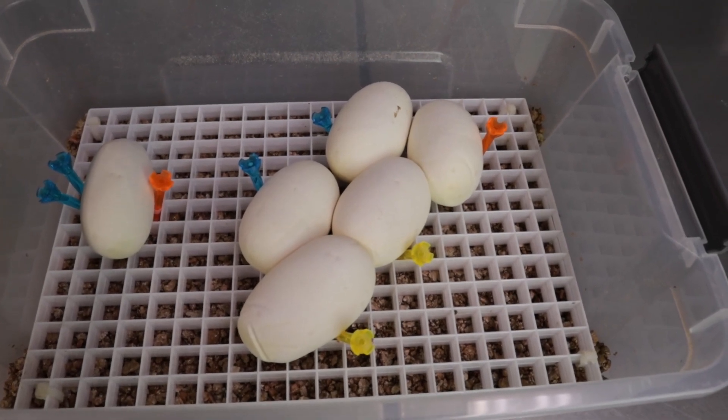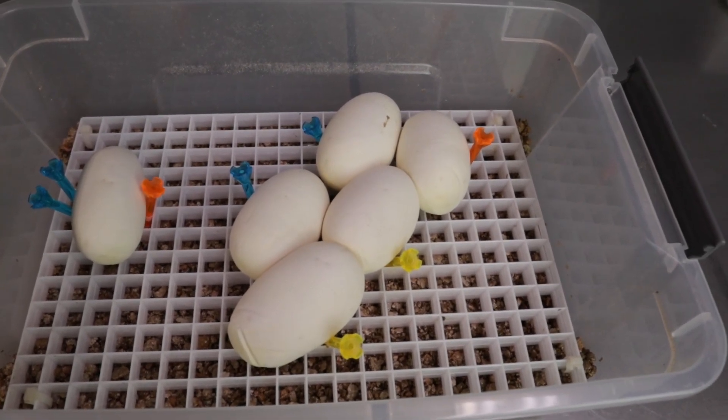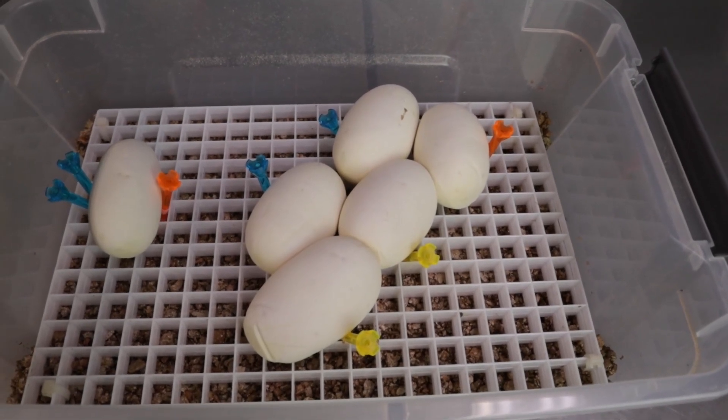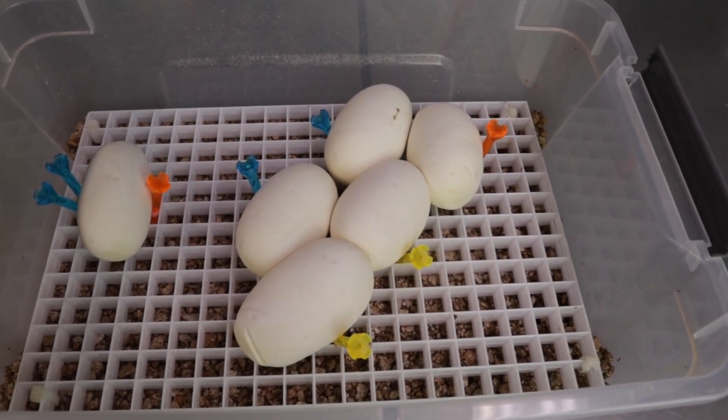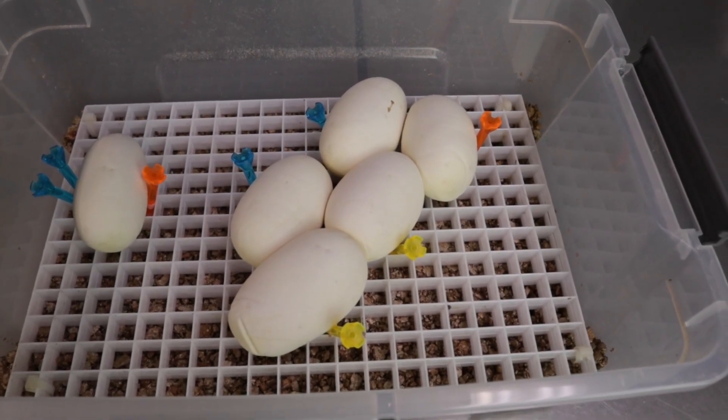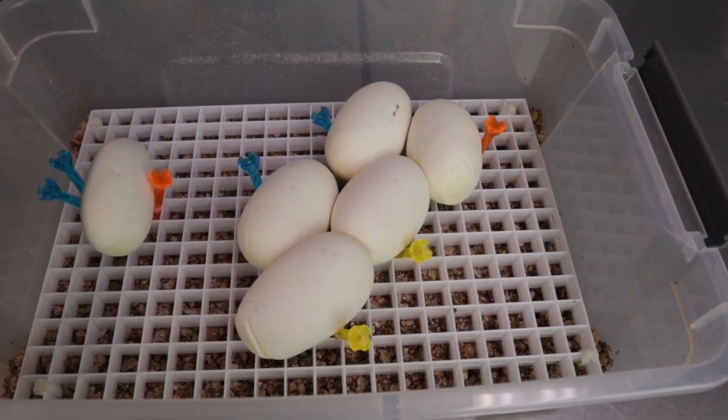They were laid late overnight and we didn't get to them till the morning, so they were very stuck together. Sometimes when they're really stuck together we'll stick with how they lay is how they stay, and not put them in our normal holder. We don't want to chance pulling them apart, so we're going to leave them as they are and get these in the incubator.